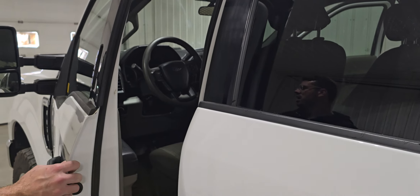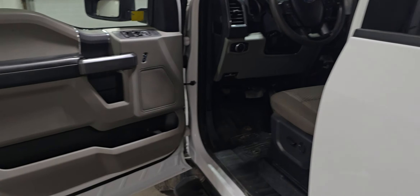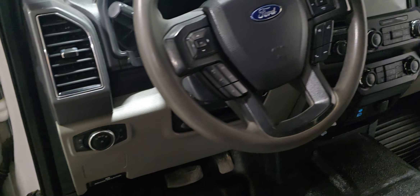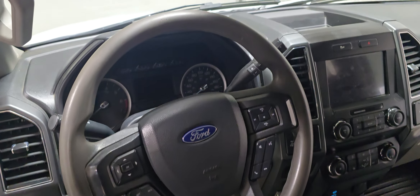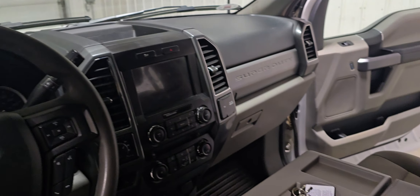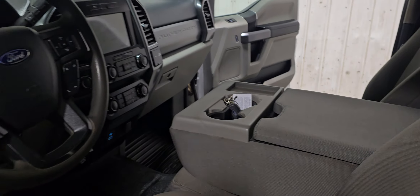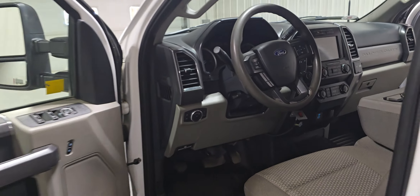Ford keyless entry system. It's also got power driver seat, power windows, power door locks, power mirrors, air tilt cruise, Bluetooth, and a nice big screen in the middle as well. There's also a flip up center console for an extra passenger if need be.